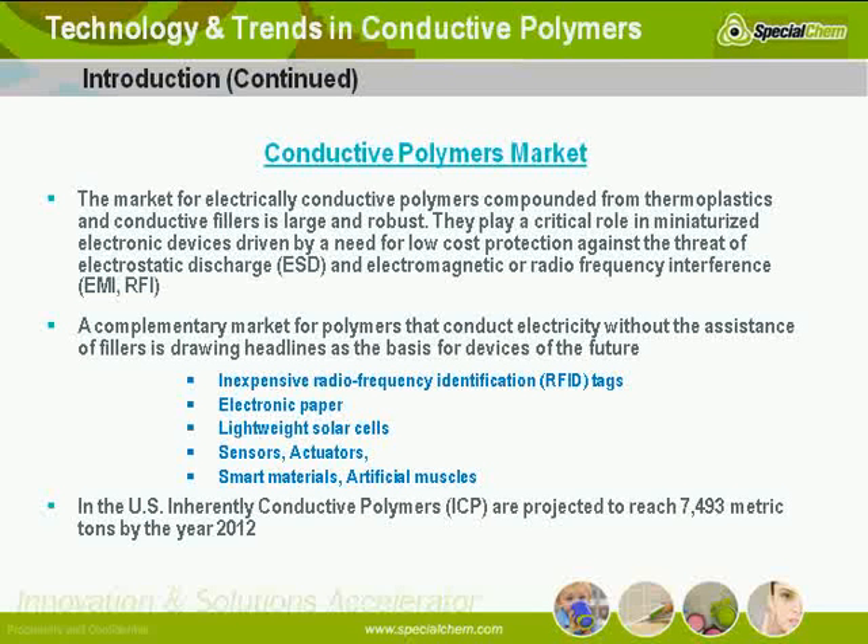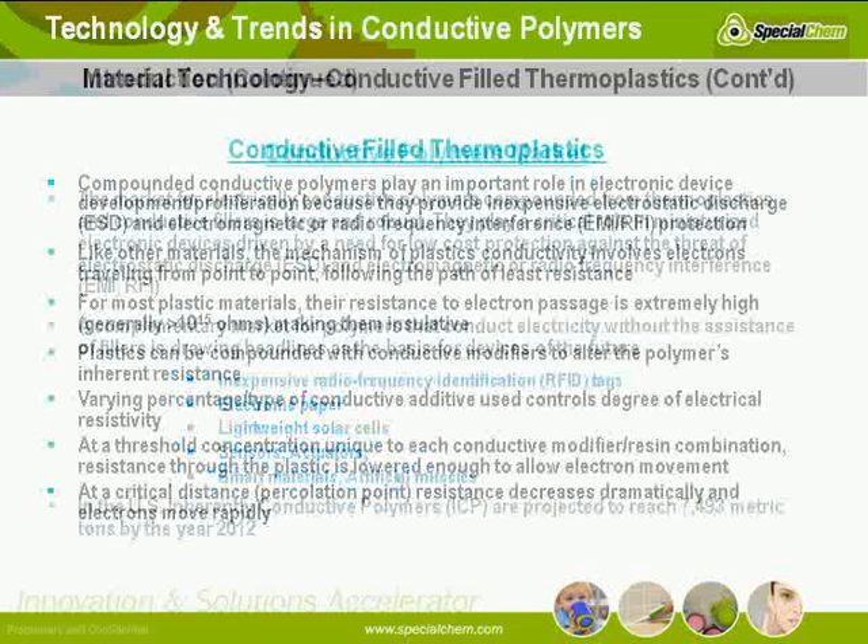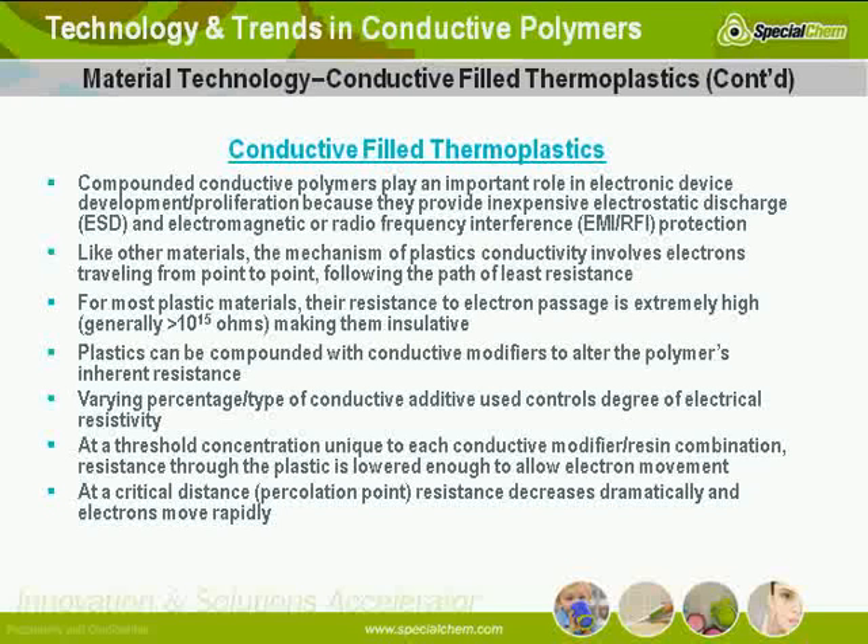They're growing at 30% to 35% annualized growth rates, in comparison to traditionally conductive thermoplastics, which are doing quite well at a little under 9% growth rate. So these trends won't really change dramatically — a very strong market.